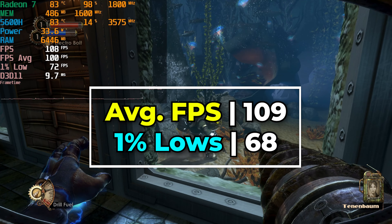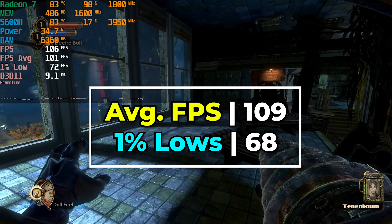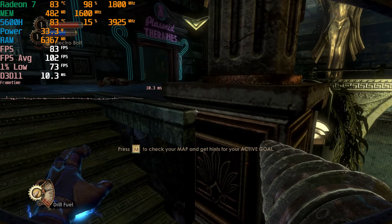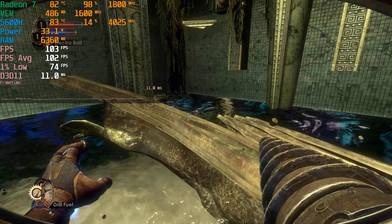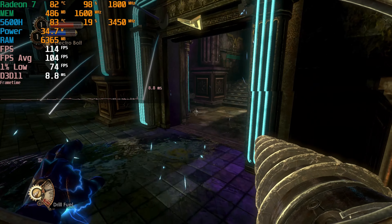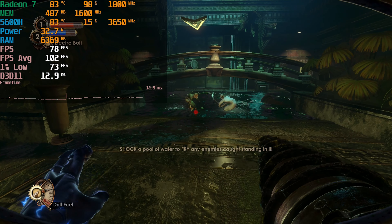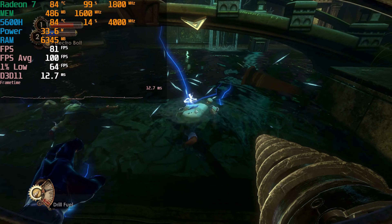Bioshock 2 Remastered was actually performing even better than the original version of Bioshock 2, which always had a rocky PC port with very inconsistent performance. The remastered version appears to have fixed those inconsistencies. These remasters were controversial at launch due to crashing and slowdown issues, but playing through them now there was no real crashing or slowdown present — which is notable since a friend who's a huge fan encountered those issues even on a system with a dedicated graphics card.